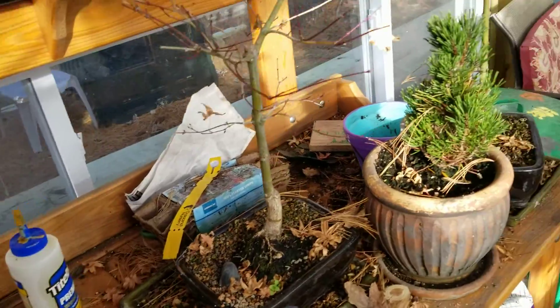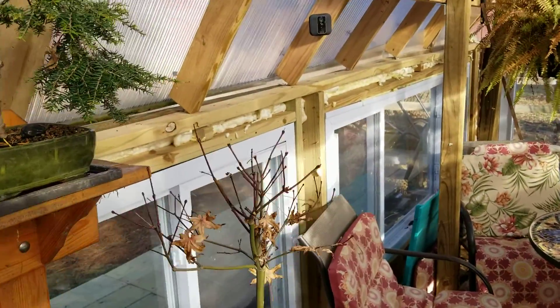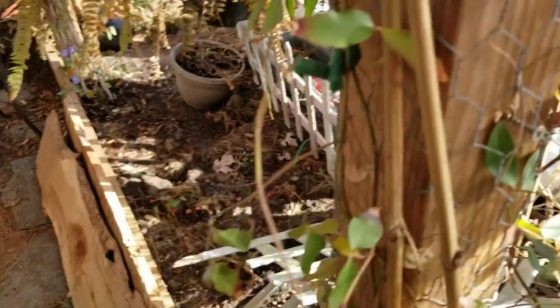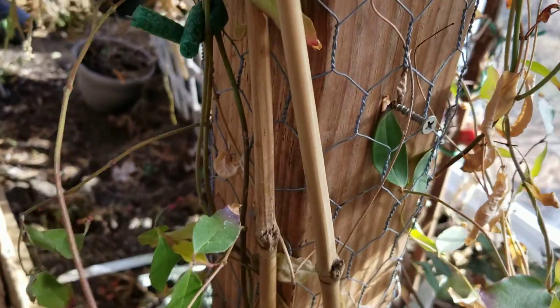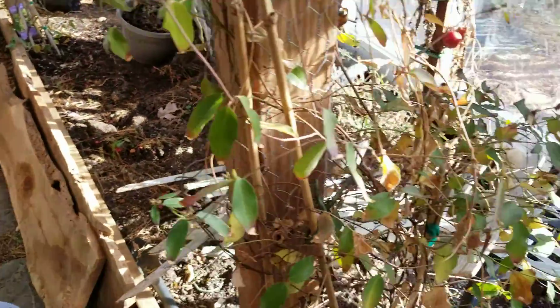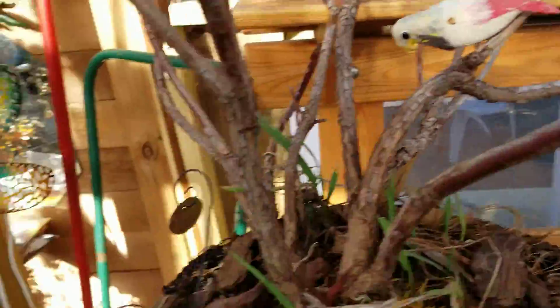It probably could use watering today. You might be able to see the buds from this angle — new growth on the jasmine tree. Yeah, a little bit more going on than supposed to be.